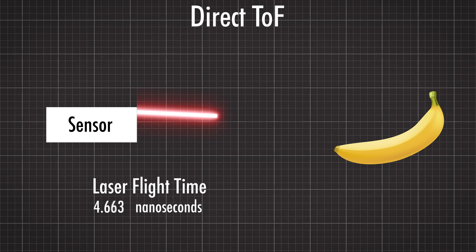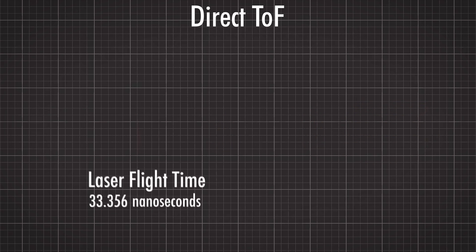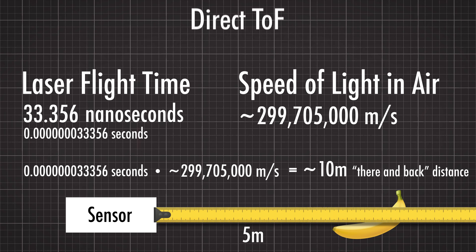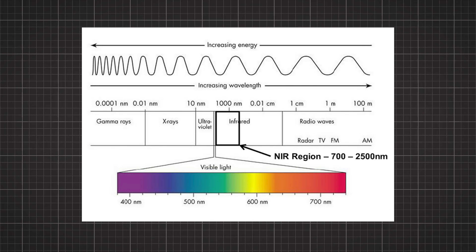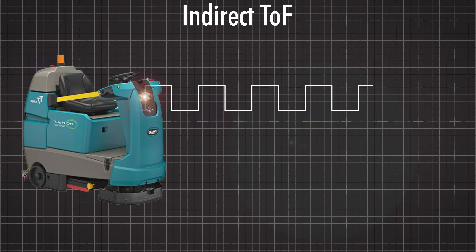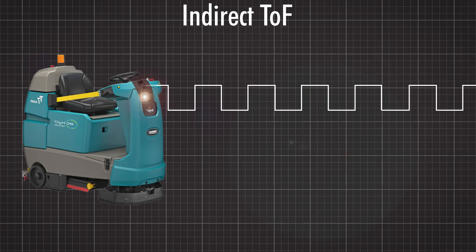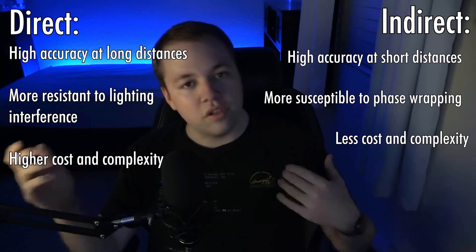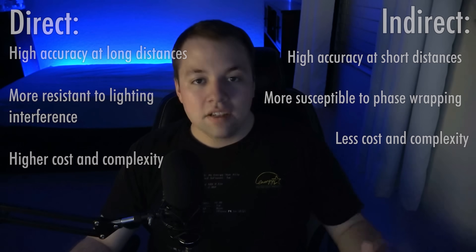Direct is when a sensor sends out a laser pulse of light and measures the amount of time that it takes to reflect back. Using the known speed of light in air, it can calculate the distance with pretty good accuracy. It's common for these sensors to use infrared or near-infrared light that human eyes can't see. On the other hand, an indirect sensor sends out a continuous high-frequency flood of light, then measures the phase difference of the incoming reflection. Each type of sensor has its own pros and cons, but at the end of the day, a time-of-flight sensor is measuring distance using light.